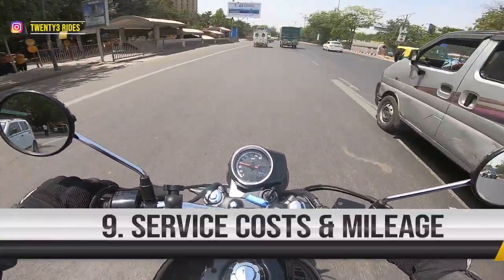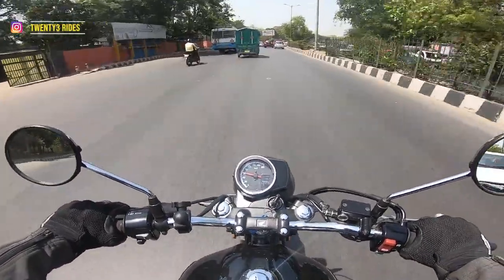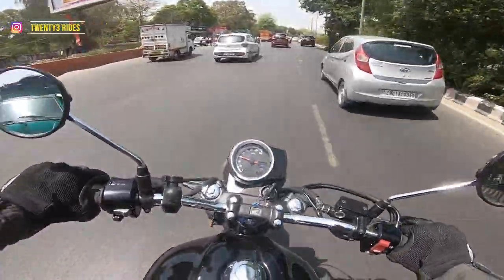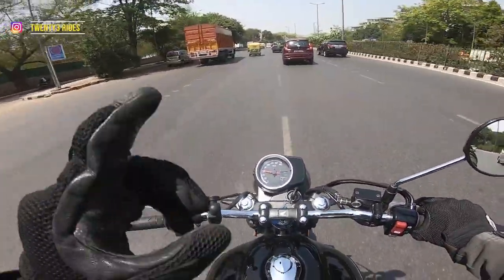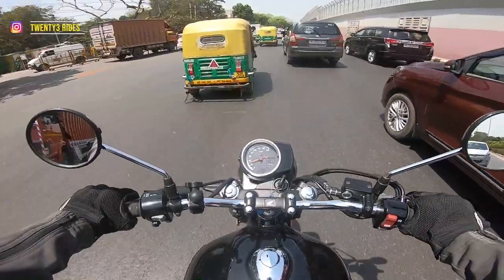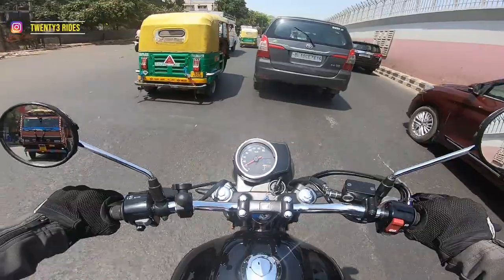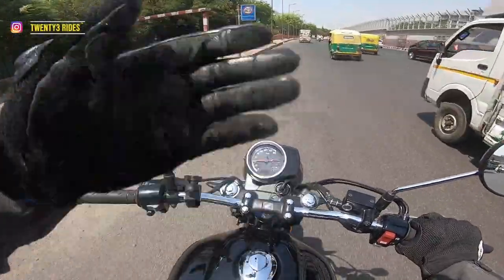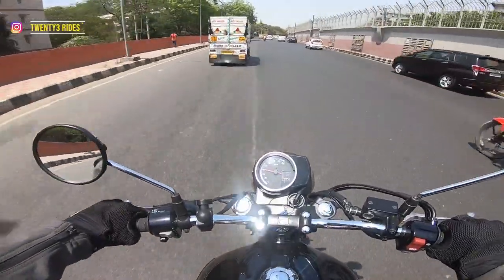Let's talk about the service costs as well. This bike comes with three free services that can be done in the first year. The first is at 1,000 kilometers or one month. The second free service has to be done within six months of purchase, and the third within 12 months. For the first year you are covered, but those services are not completely free — you will be charged material cost; no labour charges — that's the free part. These services cost about 1,500 rupees. After the free service period ends, after 365 days of ownership, the service cost will be in the range of about 2,200-2,300 rupees.